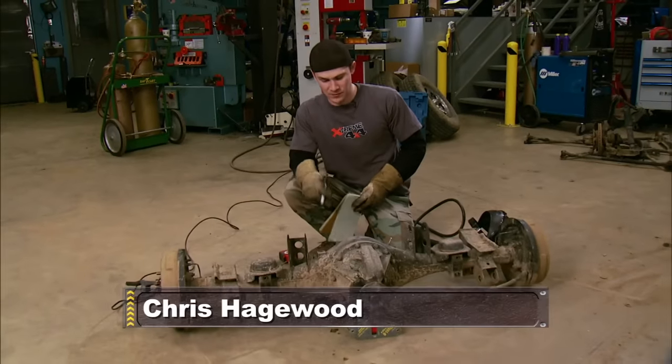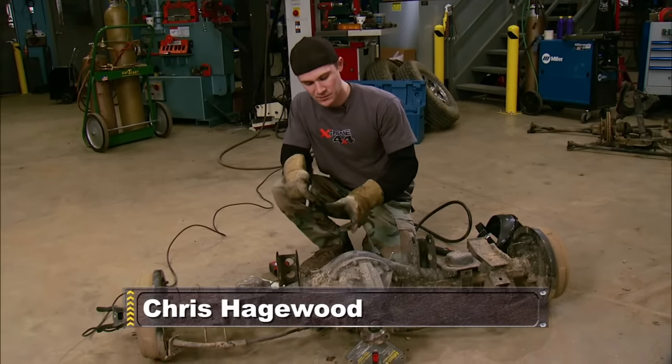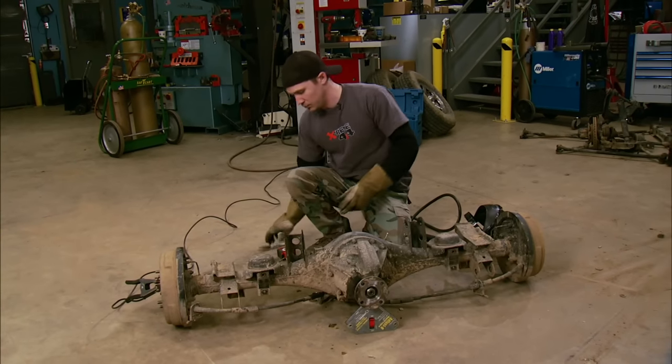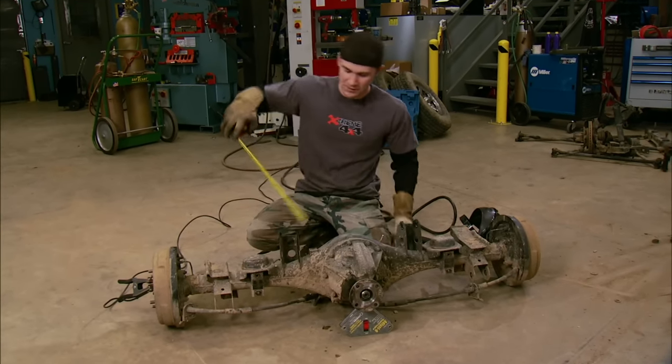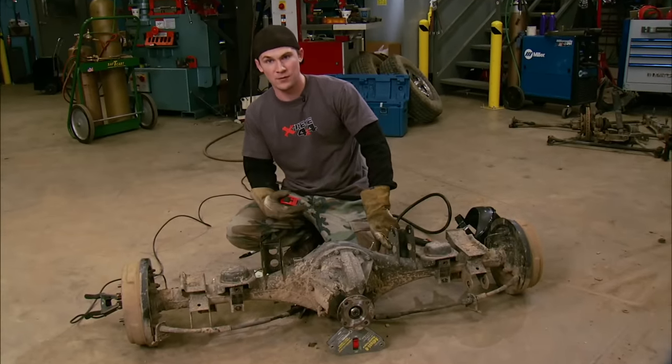Even though we're going to be changing this rear axle assembly, we want to reuse the original mount. So we took measurements from both the axle centerline and the back of each backing plate, plus the distance from the ground to each mount location. Then once we cut the brackets off, we can weld them onto our new axle assembly.